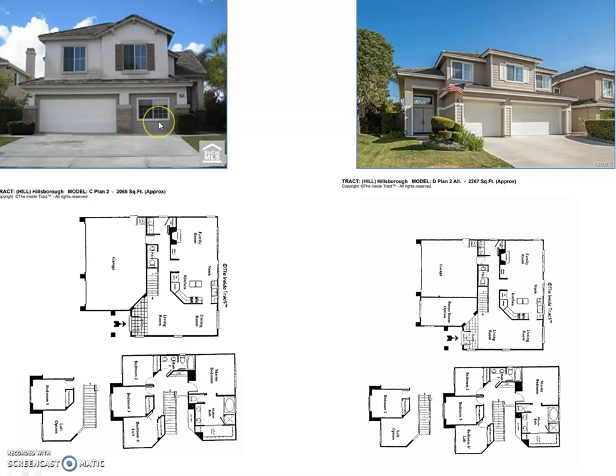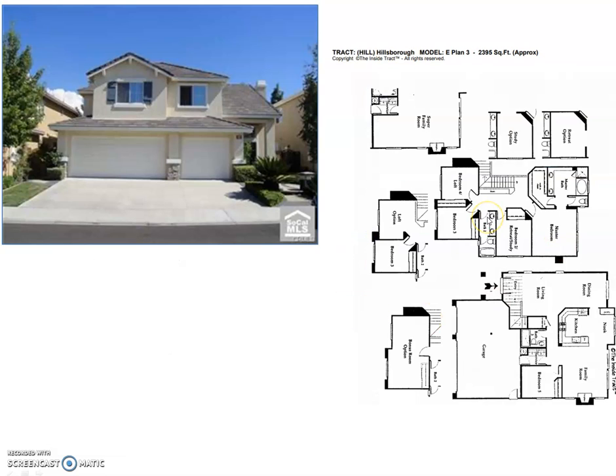This is a slightly bigger floor plan with the same concept — converting the garage into a bedroom if a downstairs bedroom is needed. Plan three is a little different in that it's always a three-car garage, but the difference between having a downstairs bedroom and not is whether or not you have the super family room. It's either a kitchen into a family room with a bedroom over here, or it's a super family room.